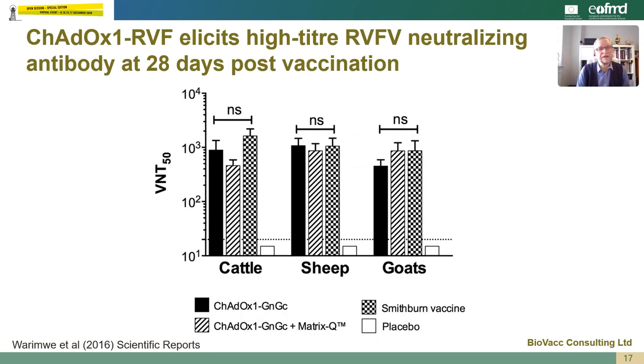Looking at some of the antibody data generated in cattle, sheep and goats at 28 days after a single vaccination, we're looking at virus neutralization titers against Rift Valley fever. What we see is that the ChAdOx1 vector, the ChAdOx1 vector plus adjuvant Matrix-Q, and the Smithburn vaccine control all elicit good antibody responses in all three species, and these are very equivalent responses. There's actually little advantage in adding an adjuvant to the vector. The placebo group, of course, show no response in any of the species.